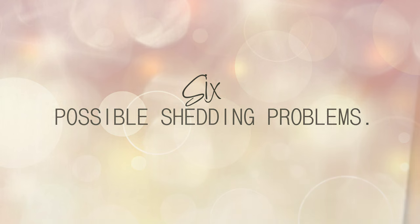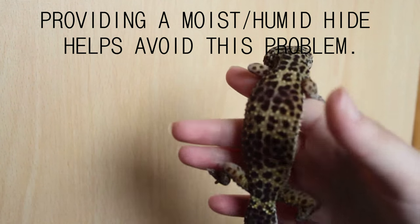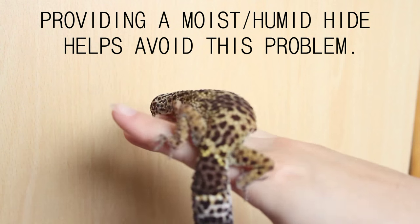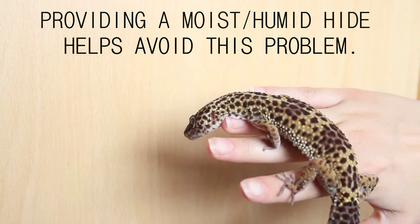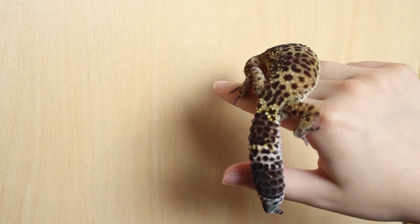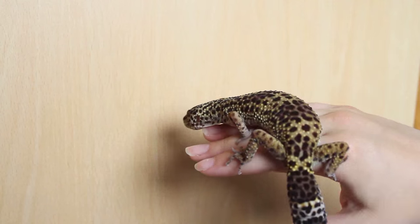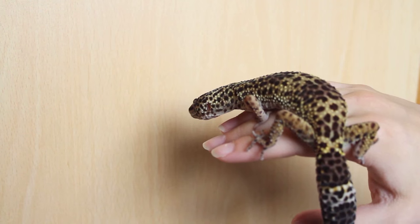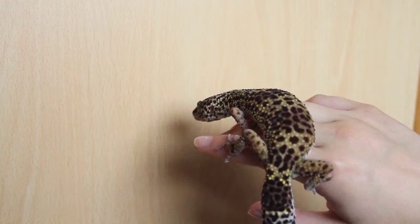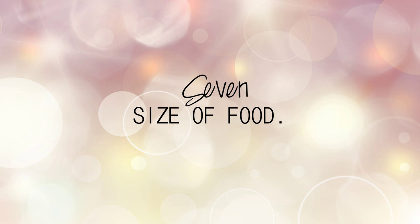Number six: shedding. Shedding is a completely normal process with any leopard gecko, but with babies it happens more often. With their really tiny feet, they get skin stuck on them, so expect to literally sit there and carefully take these bits of skin off. This is extremely important — if the skin doesn't come off, more layers build up, getting tighter and tighter until it blocks off blood flow to the toes and they can drop off.